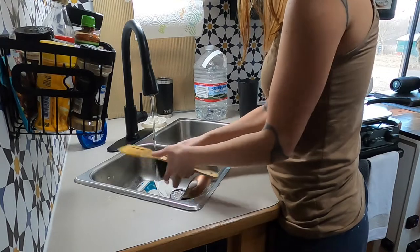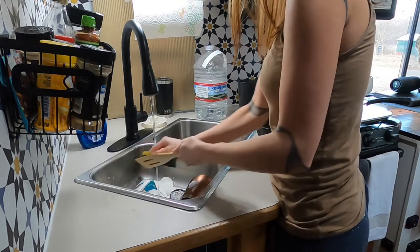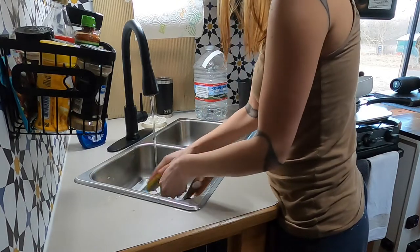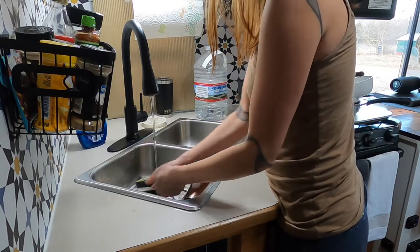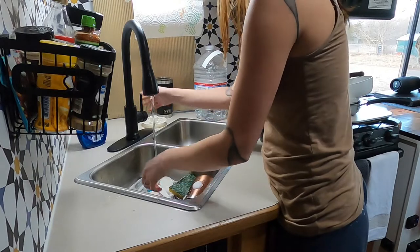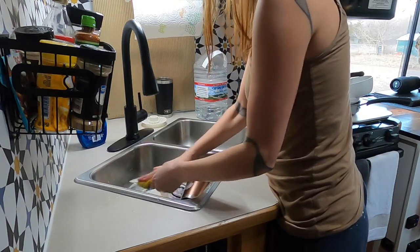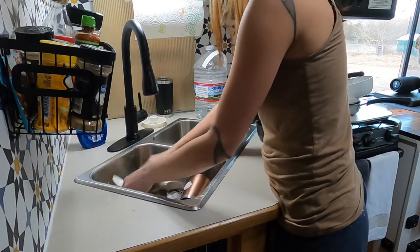Since we're hooked up to city water we're a little bit more lenient on how we wash the dishes, but usually what we'll do is fill up the sink with a little bit of water, wash everything, fill the other side up with clean water to rinse, and then dry it — because you really have to learn to conserve water living in an RV.